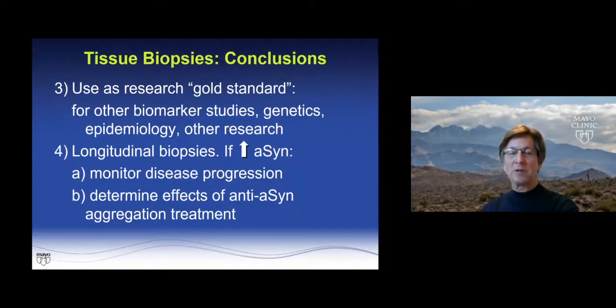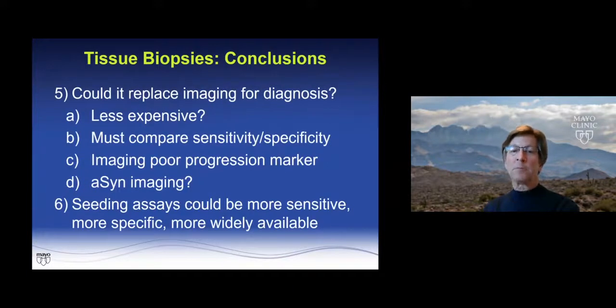Longitudinal biopsies, if increasing over time, might be used to monitor disease progression and hopefully to determine the effects of anti-alpha-synuclein aggregation treatment. Could biopsies replace imaging? Many people use DAT scans and imaging, and this might replace them if less expensive, with comparable sensitivity and specificity. Imaging is a poor progression marker, but if we eventually had alpha-synuclein imaging, that would be much better than anything we have today.